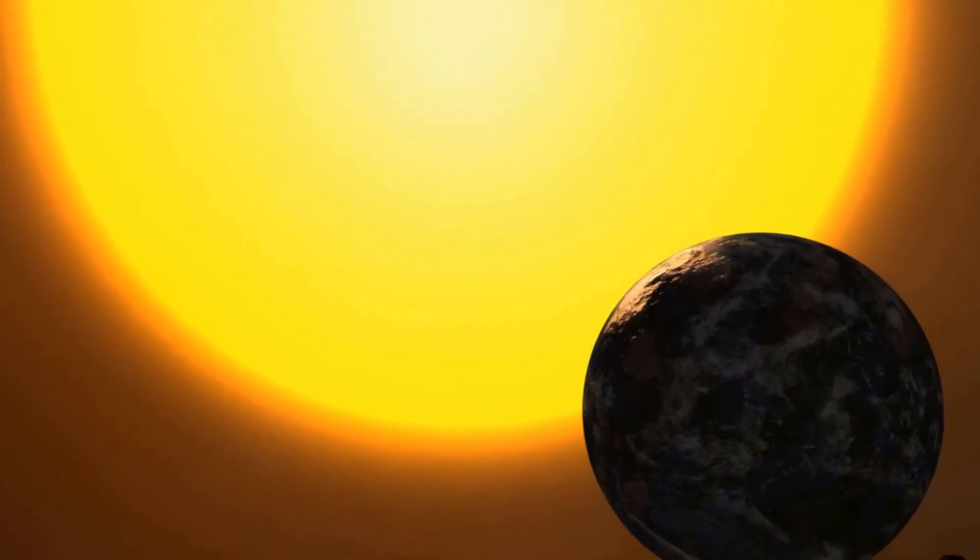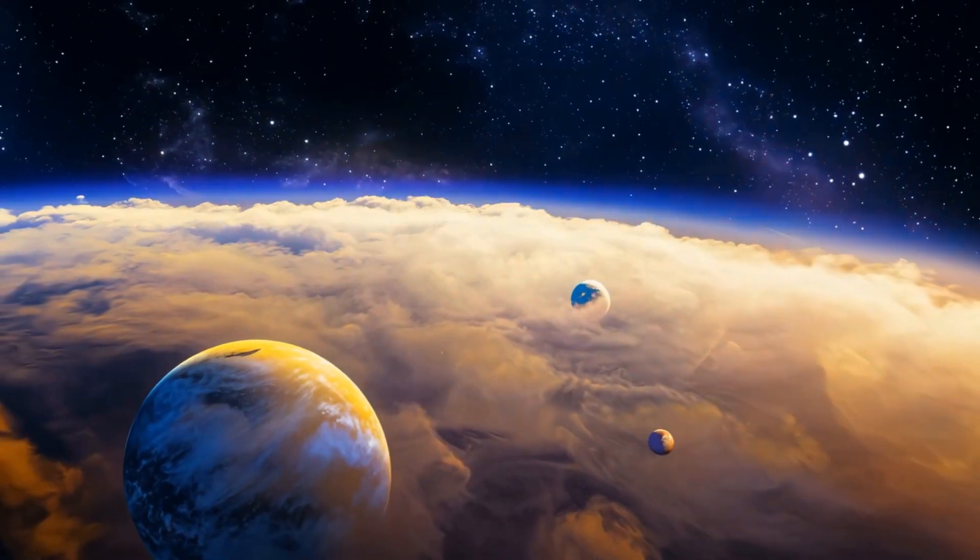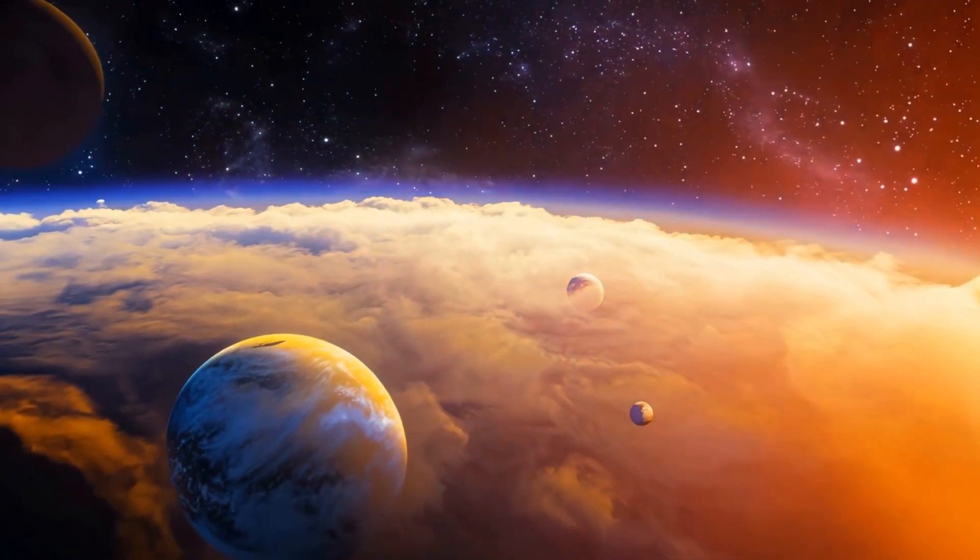Years later, Proxima B was discovered, but some still argue the wobble doesn't fully add up. They believe something else — something massive — is out there.